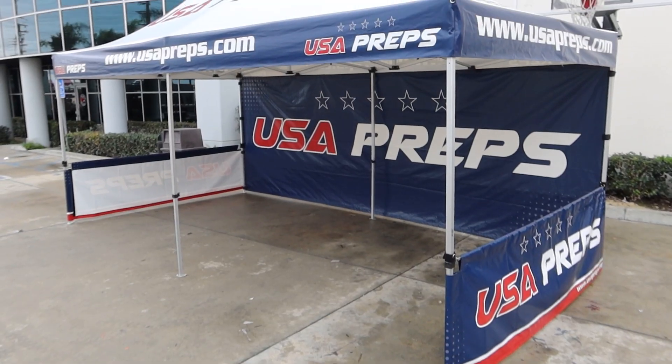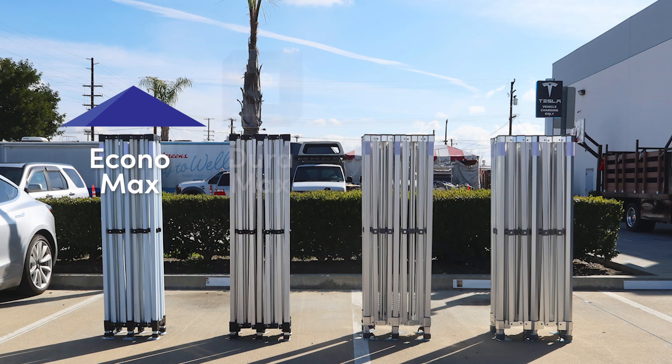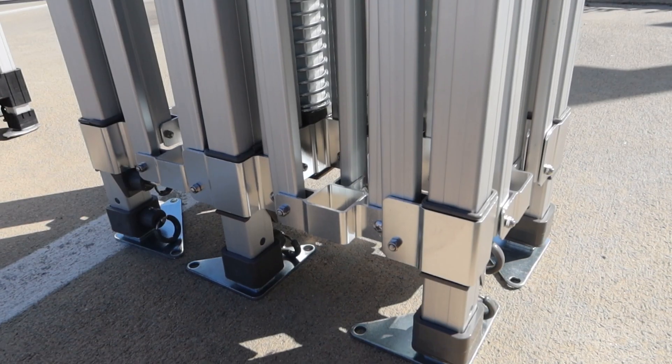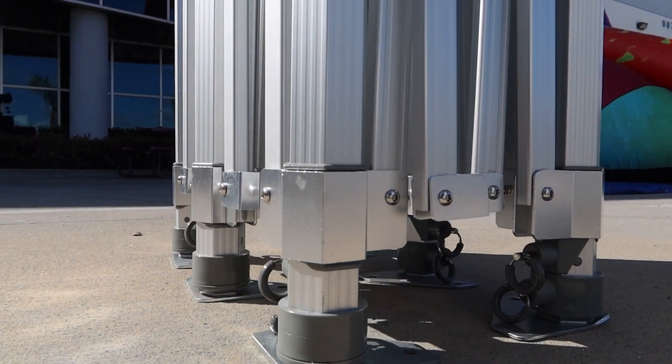For our 10x20 tents, we offer four different frame options: EconoMax, Duramax, Rhinomax, and GorillaMax. These four frames are commercial-grade, which means they're designed and optimized for heavy use.